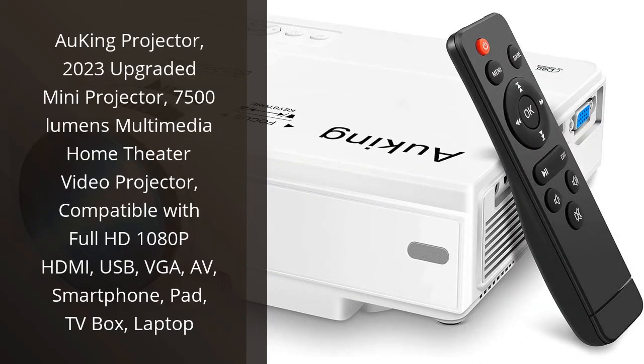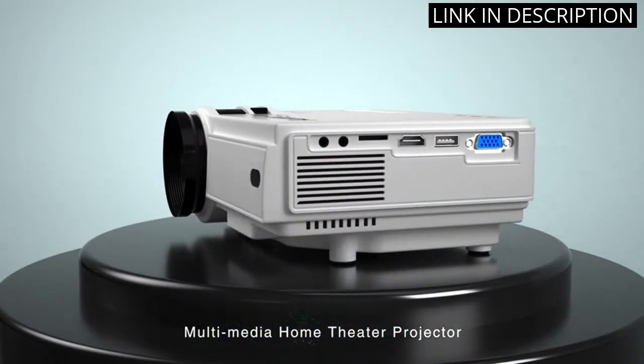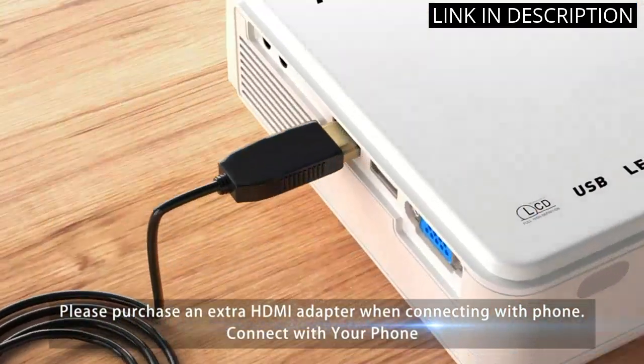I recently purchased the O-King projector and I am impressed with its performance. The upgraded 2023 version boasts 7500 lumens, providing a clear and bright image even in a well-lit room. It's compatible with a range of devices including Full HD 1080p HDMI.